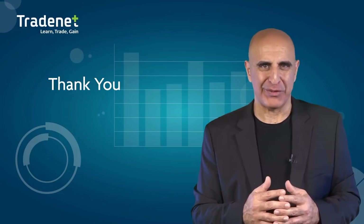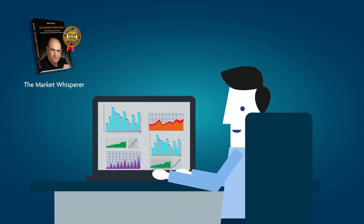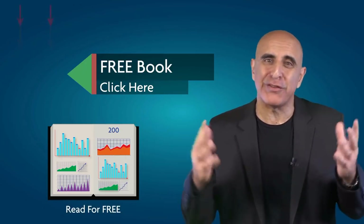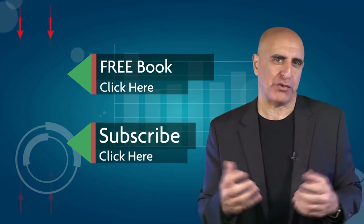I'll see you next time. Thank you for watching. The material was taken from The Market Whisperer, my Amazon best-selling book — an essential guide to stock trading, ideal for those with no background or experience. Click here to read the 200-page Part 1 absolutely free. If you liked this video, please subscribe to our YouTube channel where you can view many more stock trading videos.